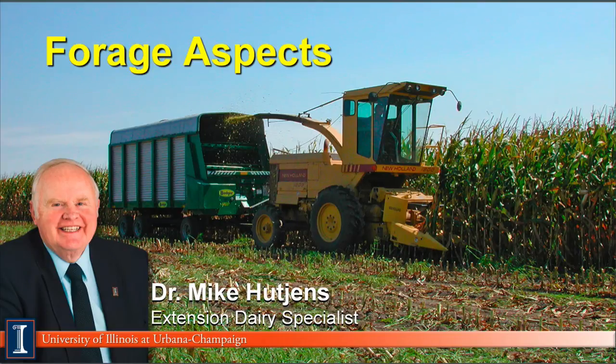Hi, I'm Mike Hutchins, Extension Dairy Specialist at the University of Illinois. This module will discuss forage aspects in the dairy ration.